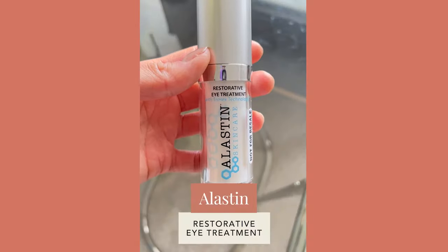If retinol is something you can't use, even when formulated in an eye cream, then I recommend the Alastin Restorative Eye Treatment — worth the splurge at $85. Alastin has a TriHex Peptide formulation published in clinical studies to really help improve the appearance of fine lines, wrinkles, crow's feet, and puffiness associated with aging. It also contains a blend of antioxidants and niacinamide that all work together to address dark circles, puffiness, and fine lines.